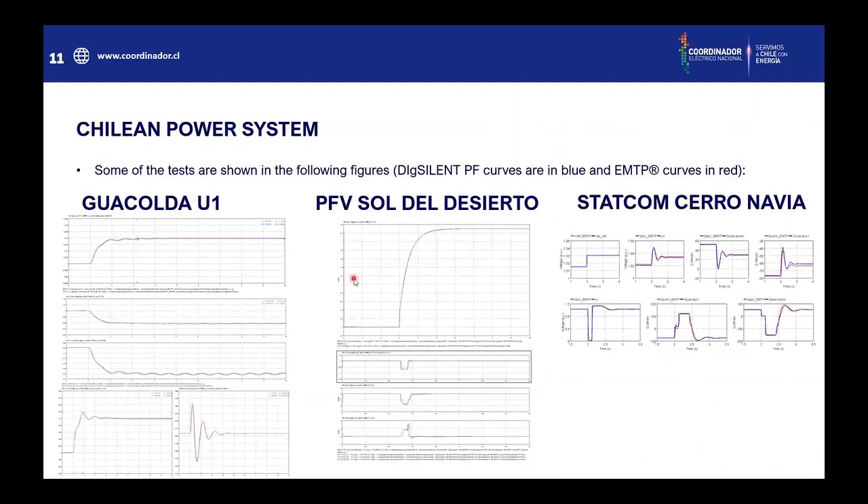Some of the tests are shown here in the following figures. The PDT curves are in blue and EMTP curves are in red. You can see that for some of the plants we could get a pretty good fit. Here is a synchronous machine, a photovoltaic power plant, and finally a STATCOM in the center part of the system.